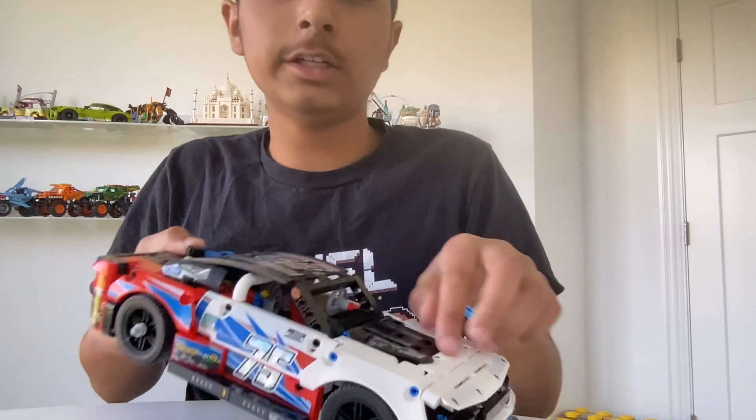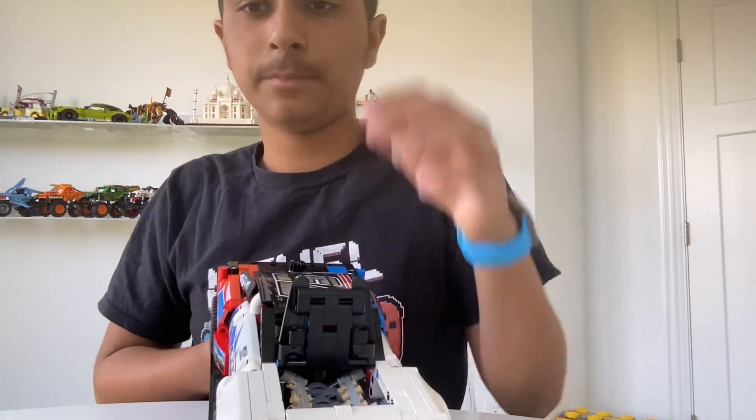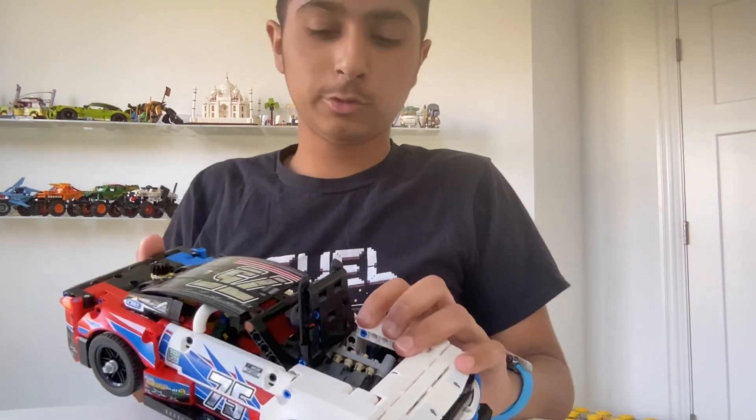This car right here is a very nice one. Personally, I think this is the best car I could ever build, because it has very nice color.